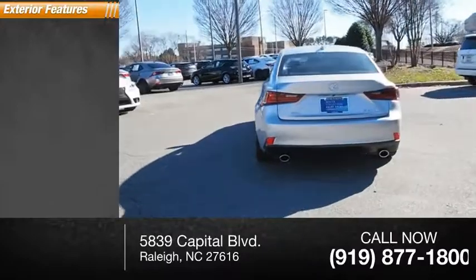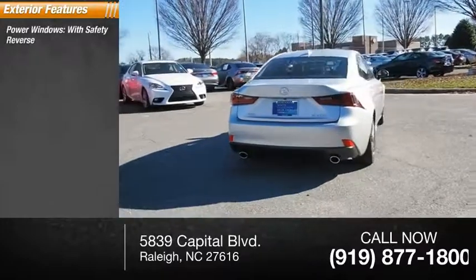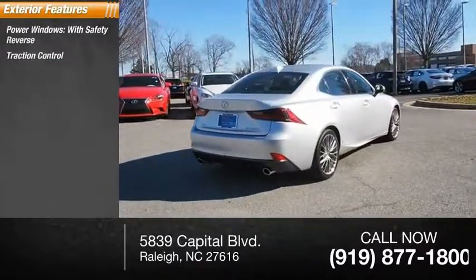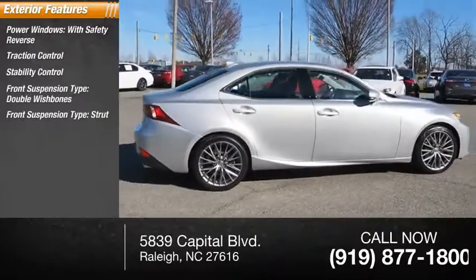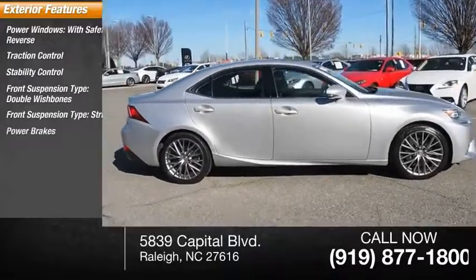Here are some of this vehicle's great options: power windows with safety reverse, traction control, stability control, front suspension type double wishbones, front suspension type strut, power brakes, braking assist.